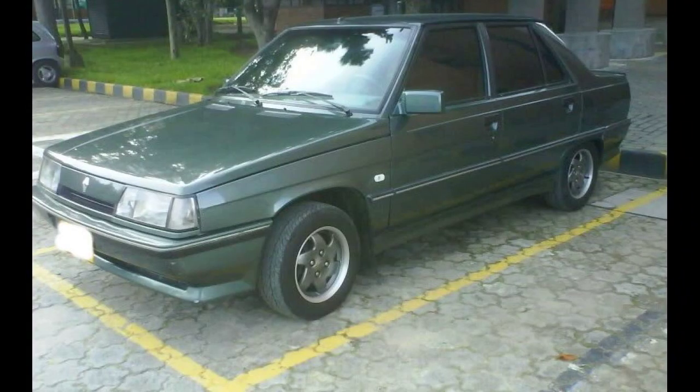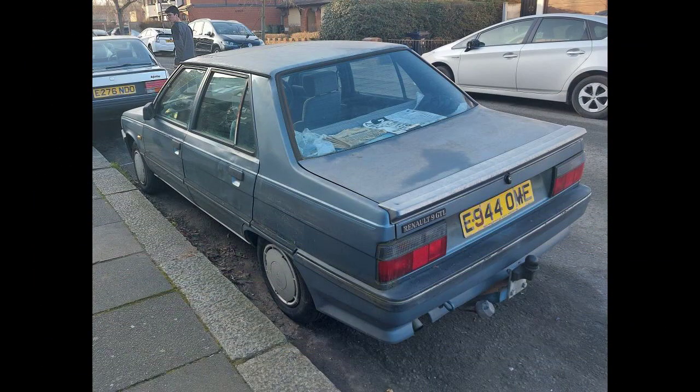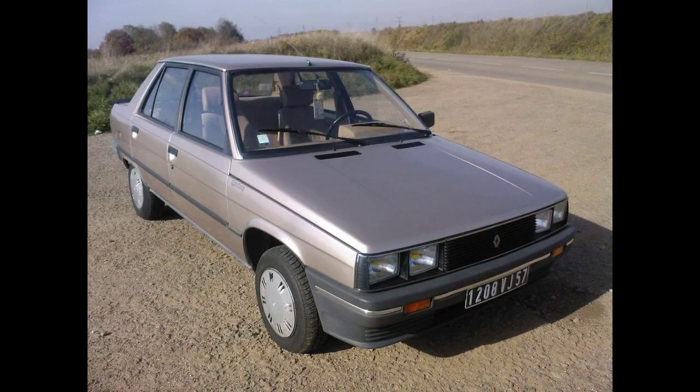In September 1987, the range received the Phase 3 facelift. After French production came to an end in 1989, Sanfu Motors had to source parts from Argentina and Colombia instead. While this did allow them to lower the price, it had a negative impact on quality and thus on Renault's reputation in Taiwan. After the 1990 introduction of the Renault 19 to Taiwan, production of the R11 was halted, with sales coming to an end in February 1991.